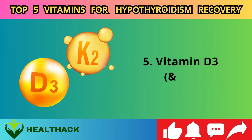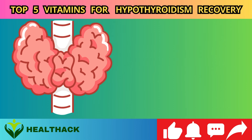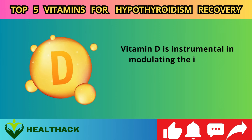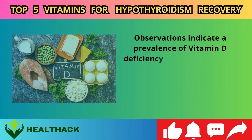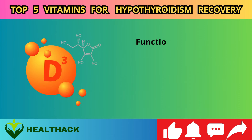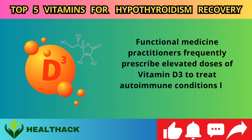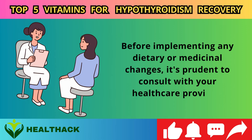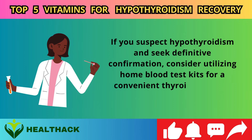Number five: Vitamin D3 and K2. A daily dose of 10,000 IU of vitamin D3 in conjunction with 100 mcg of vitamin K2 (MK7) can significantly mitigate inflammation in the thyroid gland and harmonize hormone levels. Vitamin D is instrumental in modulating the immune system, preventing it from erroneously targeting the thyroid. Vitamin D deficiency is prevalent among individuals with hypothyroidism, often attributed to insufficient sun exposure. Functional medicine practitioners frequently prescribe elevated doses of vitamin D3 to treat autoimmune conditions like Hashimoto's. Before implementing any changes, consult with your healthcare provider and consider home blood test kits for thyroid hormone assessment.